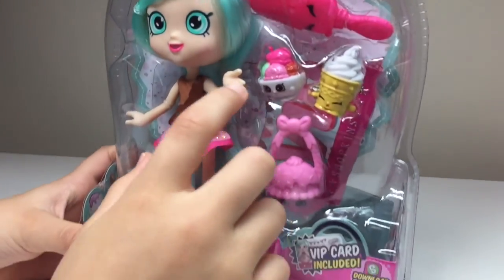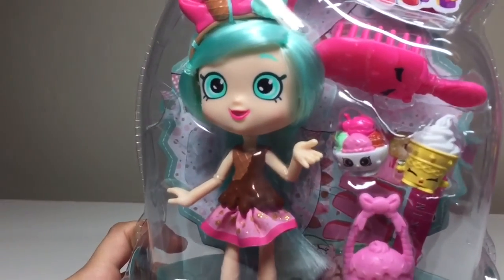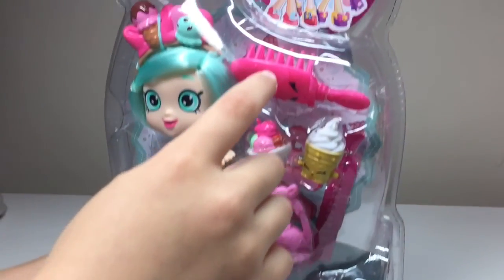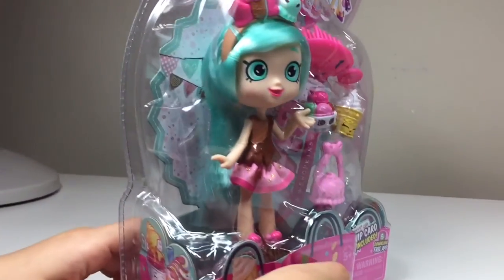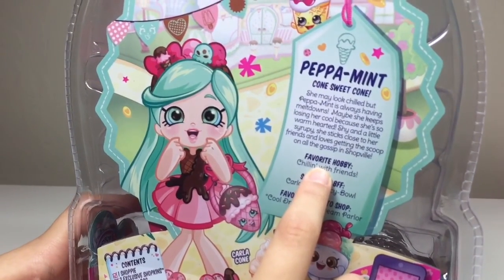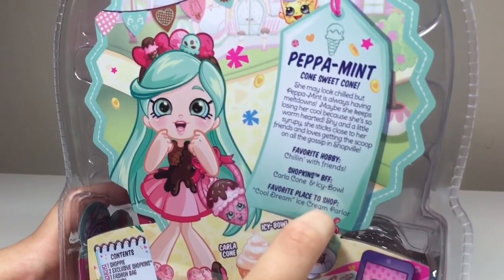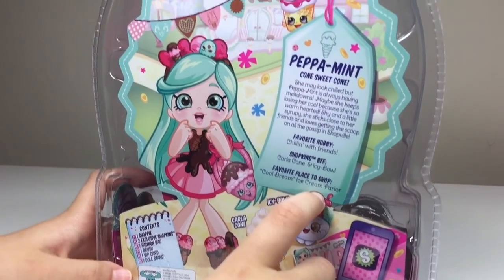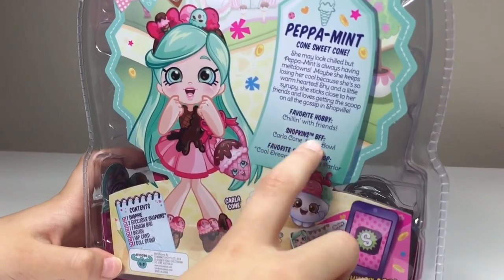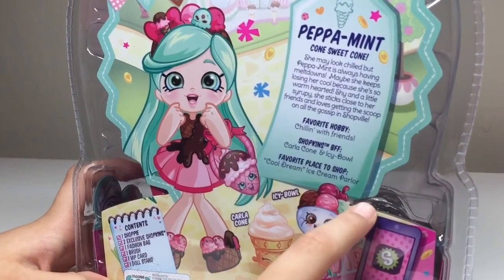These are her two BFFs: this is Icy Bowl and Carla Cone. And this is Peppermint — I love her little outfit! She comes with one VIP card, one purse, and one brush. On the back it tells you all about Peppermint: she may look chilled but she's always having meltdowns. She's warm-hearted, shy, and a little syrupy — she sticks close to her friends and loves getting the scoop on all the gossip in Shopville. Her favorite hobby is chilling with friends Carla Cone and Icy Bowl, and her favorite place to shop is Cool Dream Ice Cream Parlor — ooh, that sounds delicious!